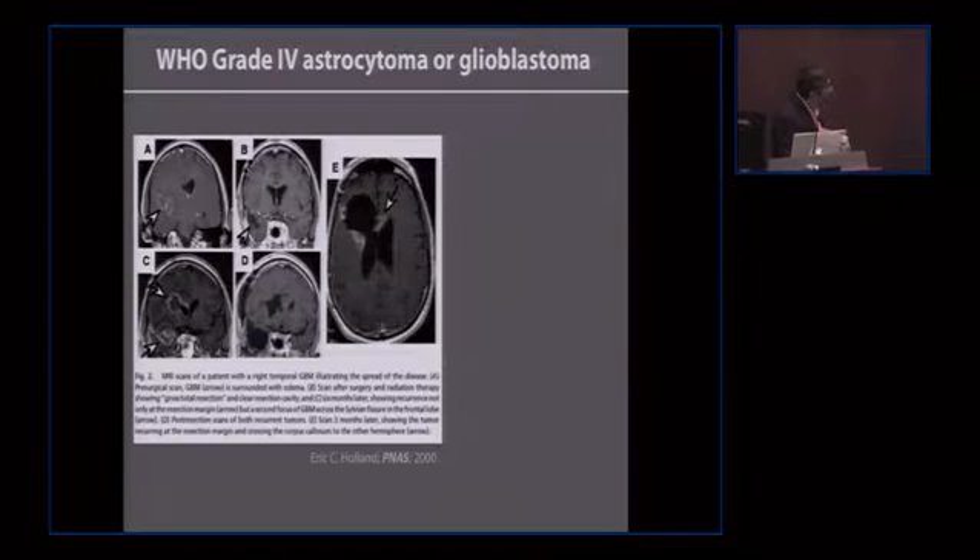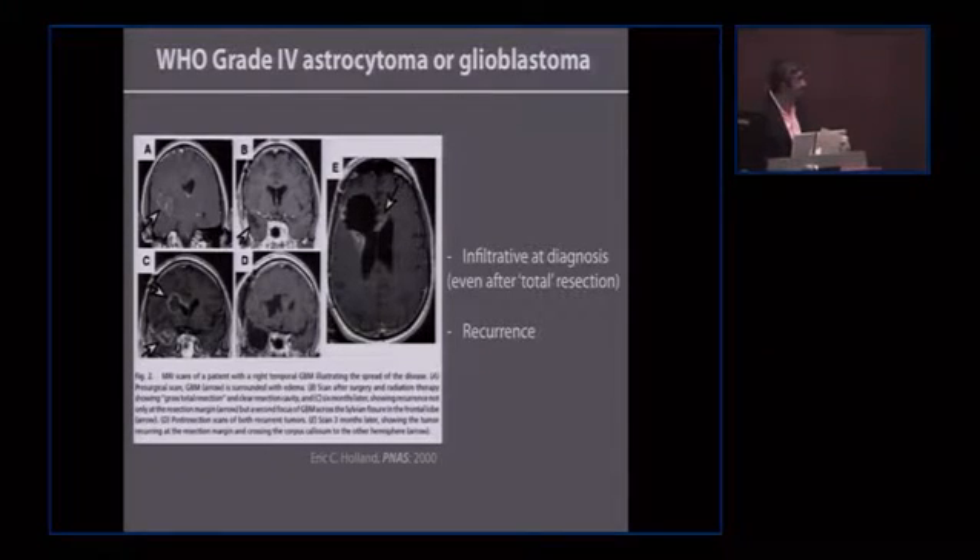Unfortunately glioblastoma is a highly infiltrative disease, and even at the point of diagnosis there is infiltration of tumor cells through the brain parenchyma. In this particular case the patient returns six months later and the scan shows tumor not only at the original site but also at a satellite site. Tumor cells have been able to move through the brain, and three months after a second surgery we see a bilateral presentation — tumor cells have crossed the corpus callosum — this butterfly presentation is classical of this highly invasive disease, leading to recurrence.